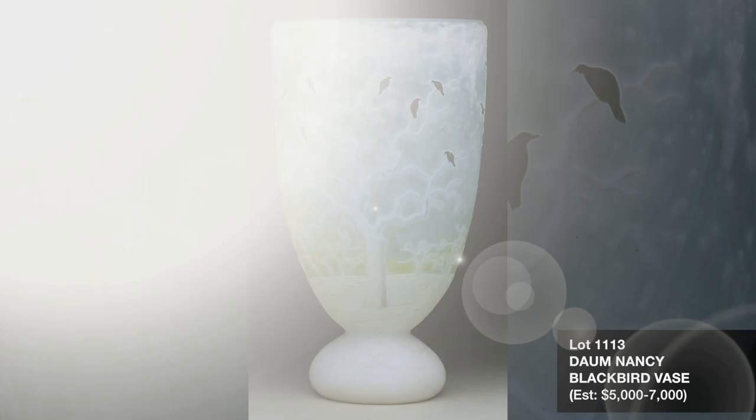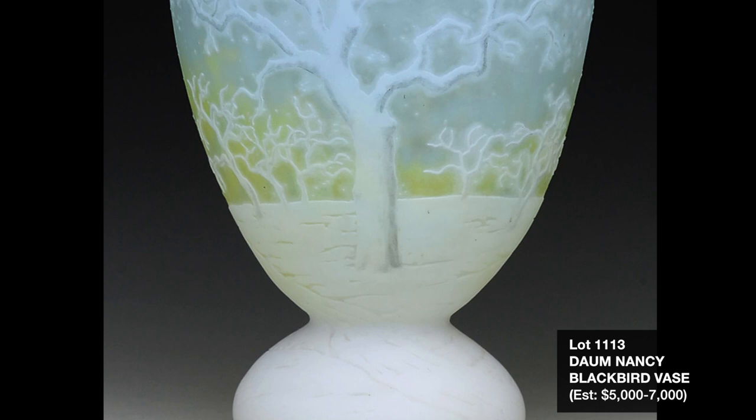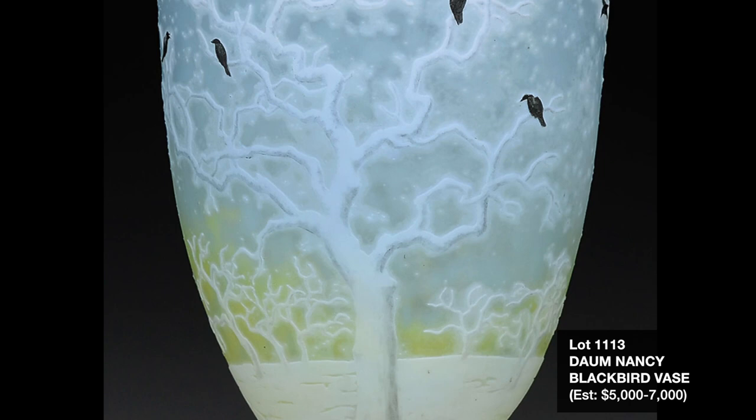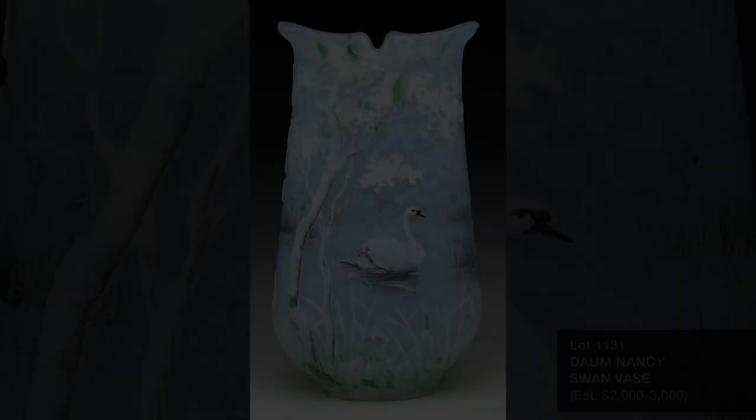From an unreserved Texas estate, we have many examples of collectible art glass, including this desirable Dom Nancy Blackbird vase, Lot 1113. Blackbird decoration is a popular motif from Dom, and this is one of four of this pattern offered in the collection. It is an outstanding example with a nice blue and yellow background leading to the snow-covered ground. The vase is estimated at $5,000 to $7,000 with no reserve.